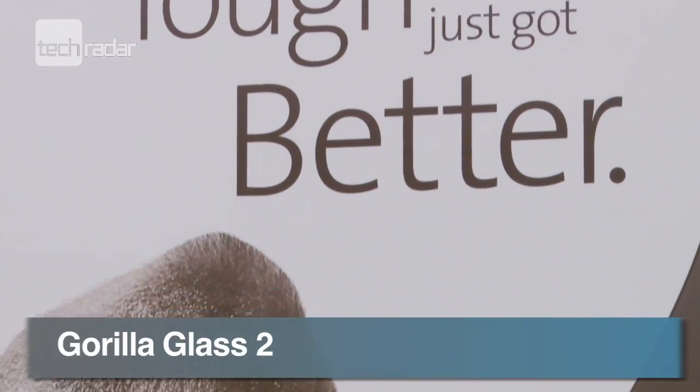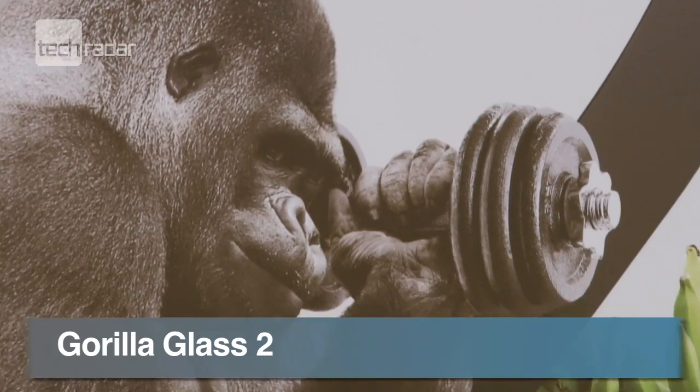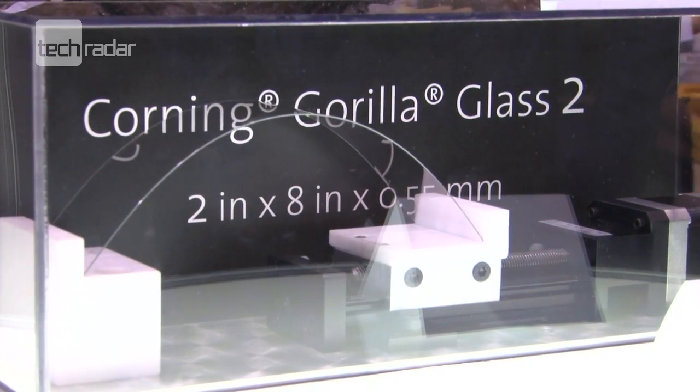Gorilla Glass 2 is 20% slimmer than before and offers up better touch responsiveness and brighter images without losing any durability.